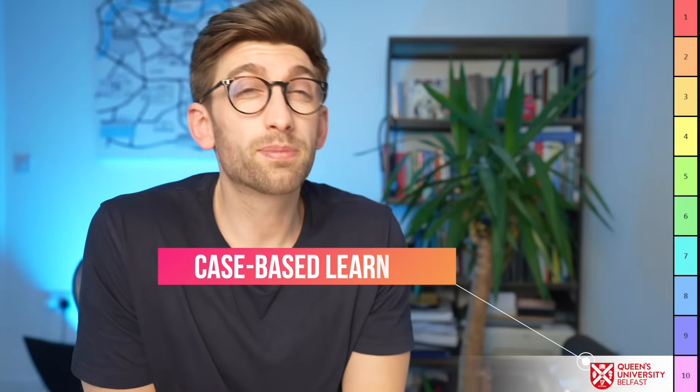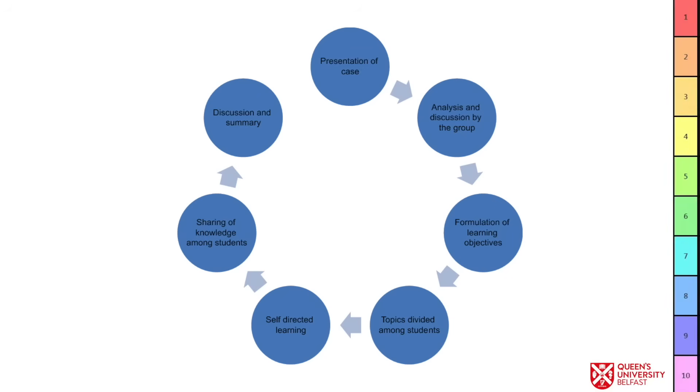Queen's also does what is called case-based learning, meaning that instead of learning subjects individually, they bring them to life by presenting a clinical case. They might present a patient with certain symptoms, investigations, and social problems, and you'll learn the anatomy, physiology, diagnoses, treatments, and social aspects based around that case.